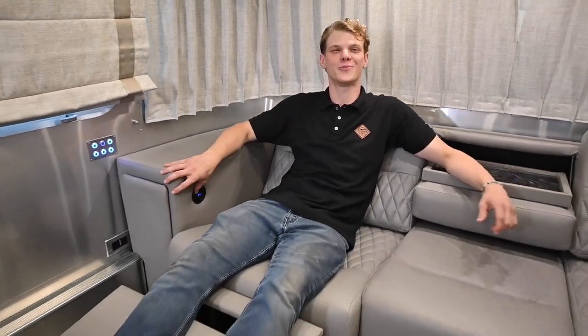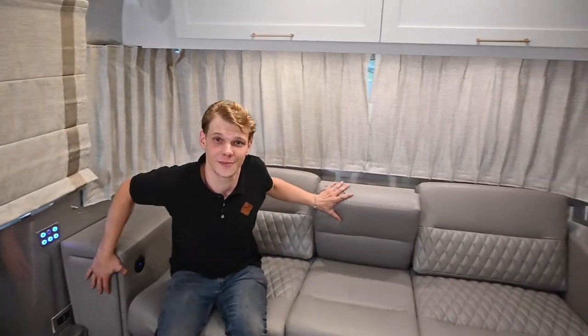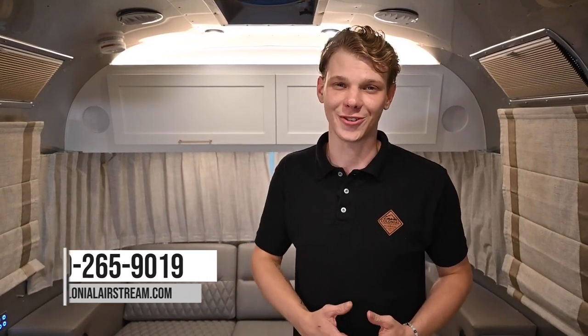So whether you want to stay in and watch some Netflix or take a ride into town for a nice night out, relax knowing that you have full control over your Airstream from the palm of your hands. Before we end this video, we would really appreciate everyone smashing that like button and subscribing for more RV content. If you found this video helpful or you have any questions at all, please leave us a comment below or reach out to us at colonialairstream.com. Our phone number is 800-265-9019. My name is Joe Welges, and I hope to see you all again in the next Colonial Service Tip video.